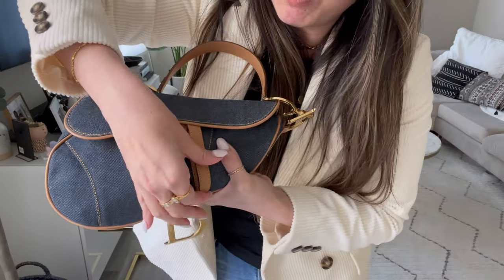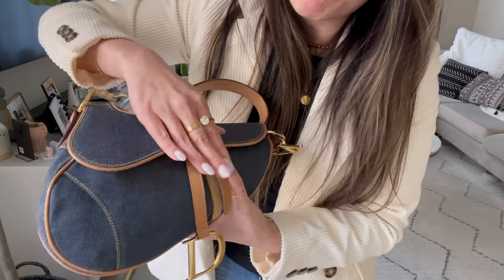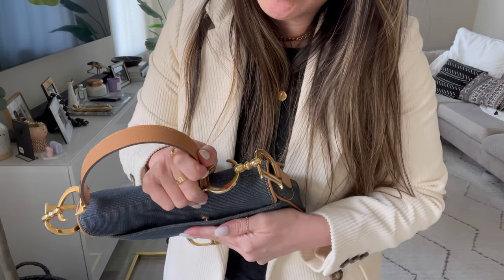The vintage saddle has a Velcro closure. I don't love that, but that's just how it was originally. It also has this back pocket, and the best part is the new version does not have a button — this one does. I'll do a comparison between my current saddle and this vintage piece if you guys drop a comment below, because I know a lot of us are deciding whether vintage is better or new. That's actually a video I'm going to be filming next because I really feel like vintage sometimes is the way to go.